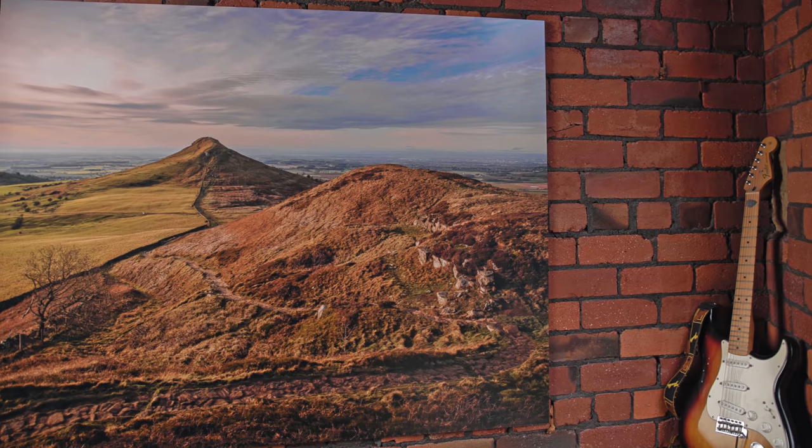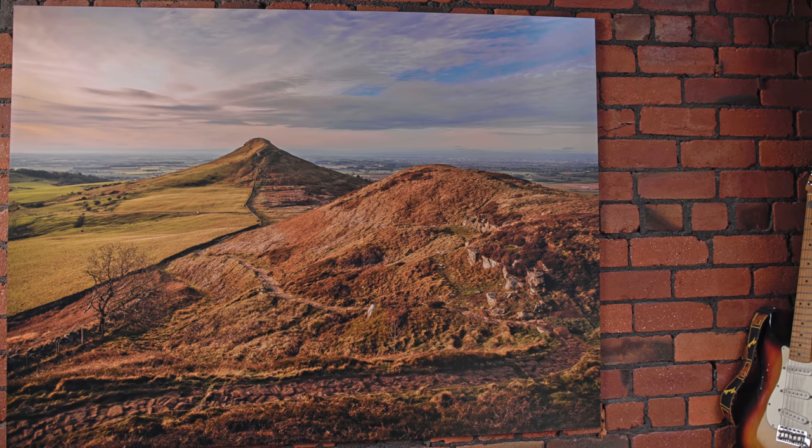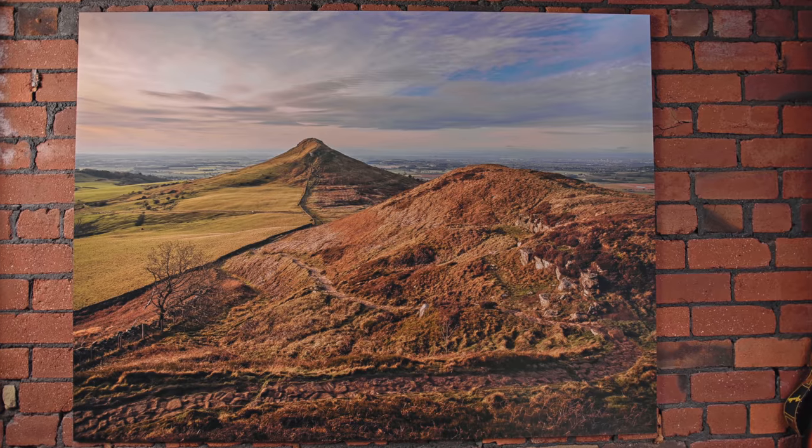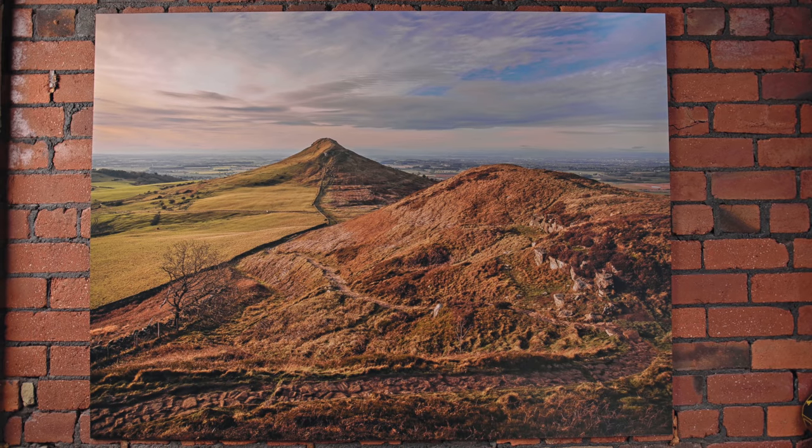If you're wondering why I keep wearing this hat indoors, it's because barbers have been shut since December and I badly need a haircut. But we're talking about big prints today. It can be intimidating because it can also be expensive. But the good news is that you don't necessarily need the most expensive gear. These days, so many cameras are very, very good.